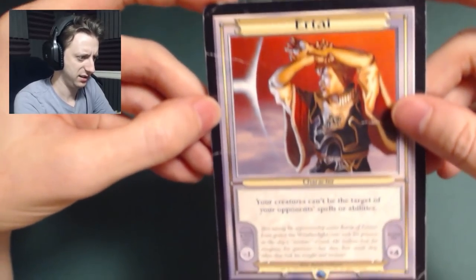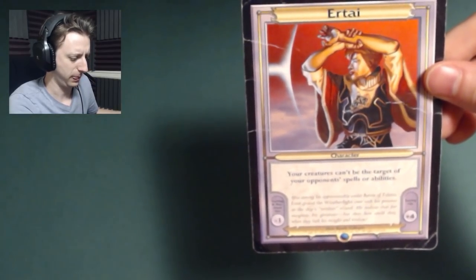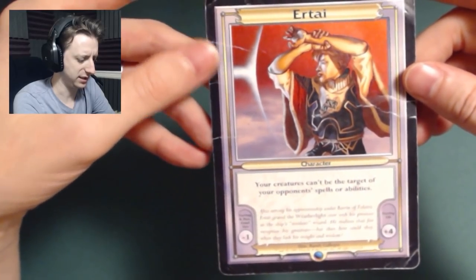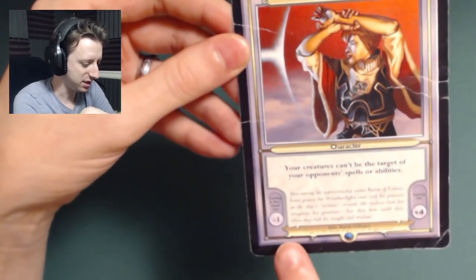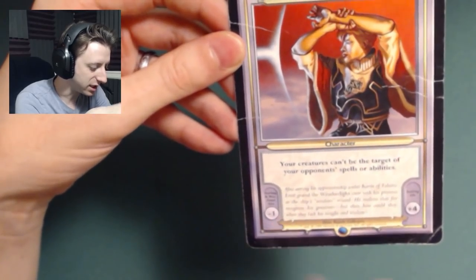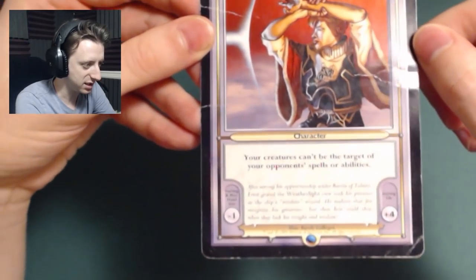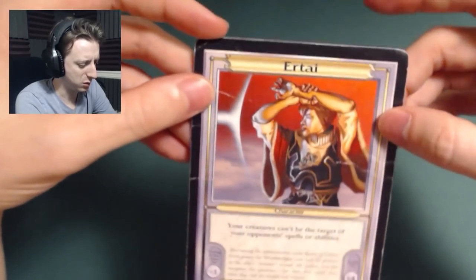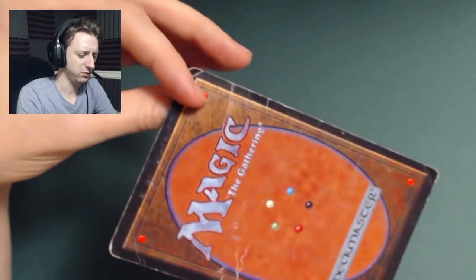And this one he called a Vanguard card. It's kind of interesting — it's a huge card compared to the normal size. Your creatures can't be the target of your opponent's spells or abilities. That's broken, that is way too good. It says your starting and maximum hand size is negative one, and your starting life is plus four. Is this like a commander before commander existed? I'm actually not familiar with these at all. They're cool though — we should bring these back.